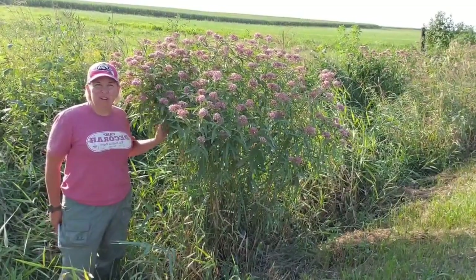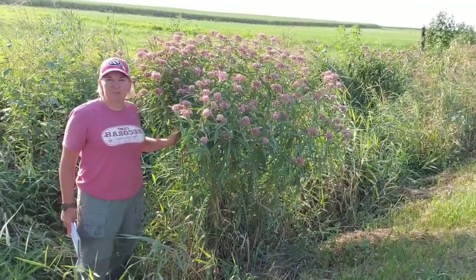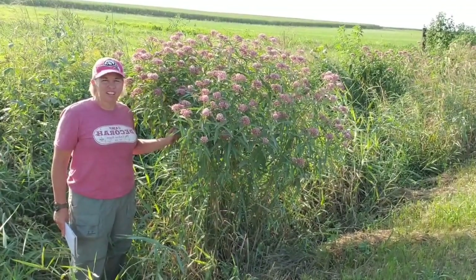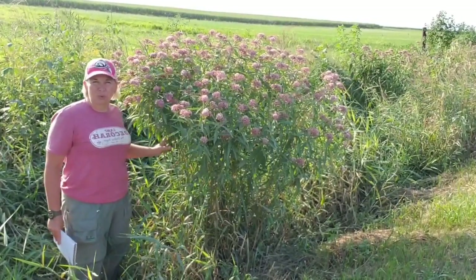Now here's a beautiful specimen of swamp milkweed. I am in a ditch near my home in Saragota County, Iowa. Most milkweeds grow between one to four feet tall, and this one is over five feet tall. This is a beautiful, bushy plant of swamp milkweed.